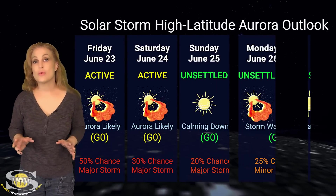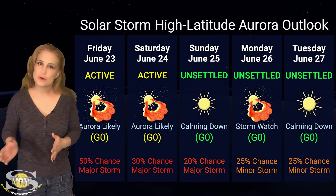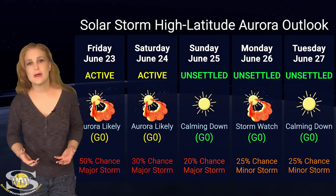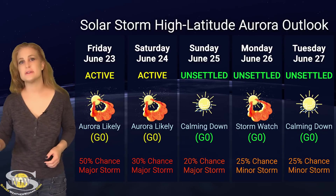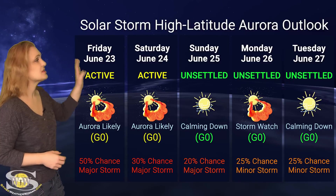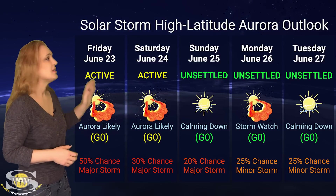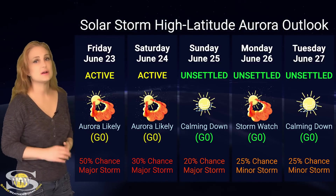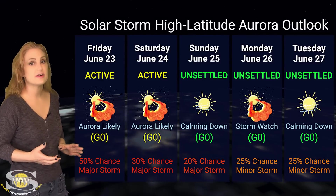Switching to our solar storm conditions and aurora possibilities over the coming week — we are still under the influence of that fast solar wind from those coronal holes that have been moving through the Earth's strike zone, but the influence is finally beginning to wane. On top of that, we do have a couple of sideswiping solar storms: one sideswiping us about now and another around the 23rd or 24th. At high latitudes, NOAA is expecting active conditions with about a 50% chance of a major storm, waning as we get through the 24th into the 25th.